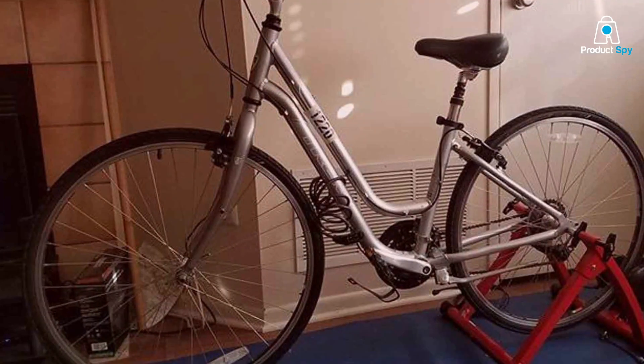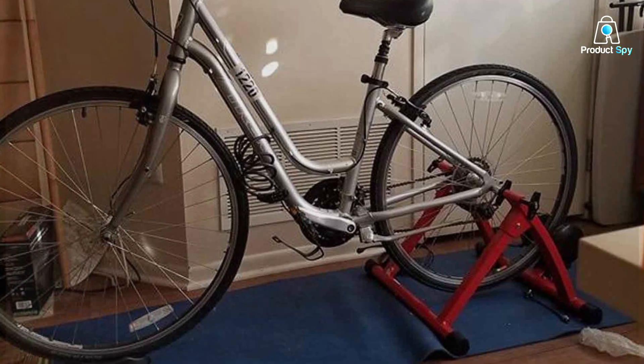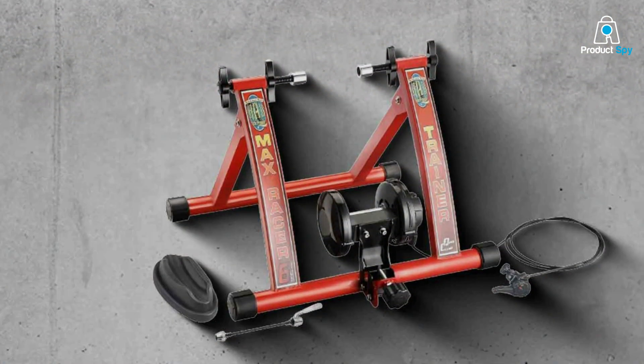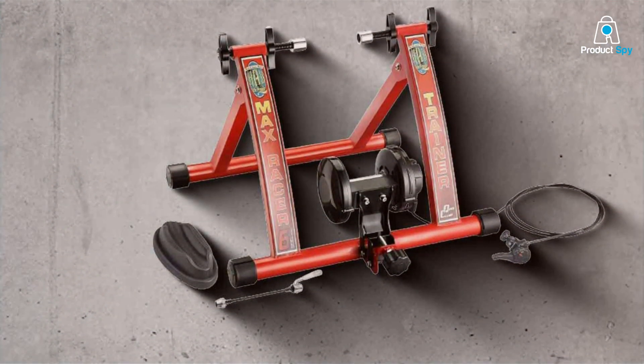The advanced resistance system of the R80 Cycle Max Racer Trainer mimics outdoor riding conditions with remarkable accuracy, providing a realistic and challenging training environment. It embodies the ideal combination of durability, performance, and ease of use, making it a top choice for cyclists who are serious about their training and looking for equipment that can keep up with their ambitions.